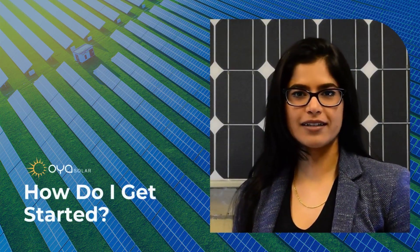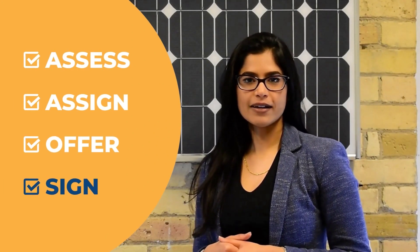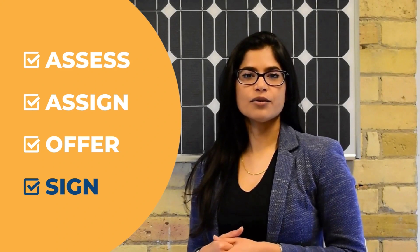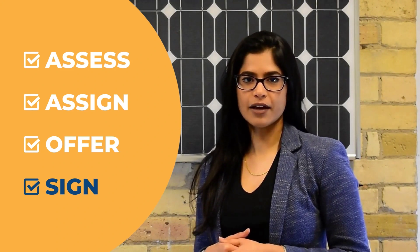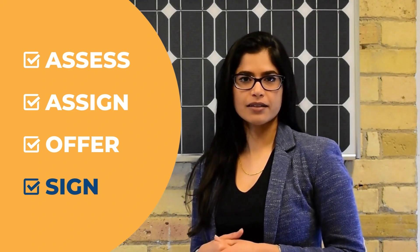How do I start? It's as simple as one, two, three. First, we assess your energy costs. Then we assign you a share of a solar project in your utility area. And lastly, we offer you a subscription agreement to sign.